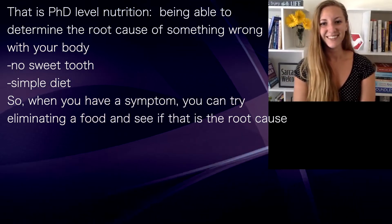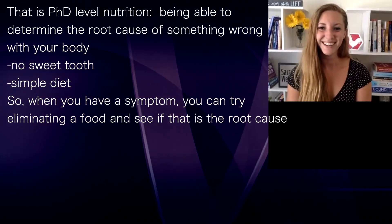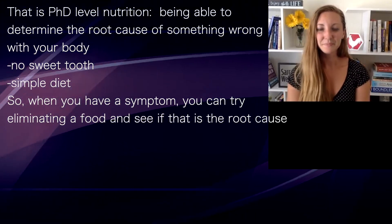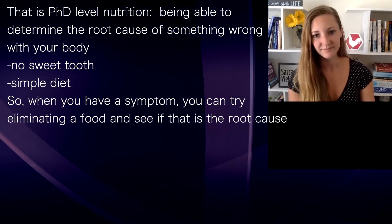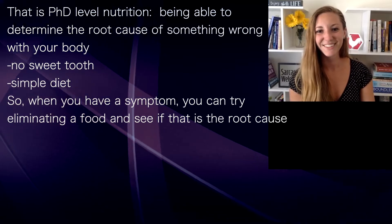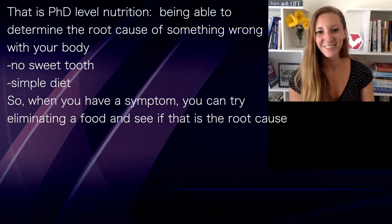That's like PhD-level nutrition. You don't have a sweet tooth anymore, so that simplifies your life. You've simplified your diet so that now you know when something happens — you get a rash, a hair problem, or digestion issues — you can pretty well narrow down what it was and eliminate it for a while. To me, that's just a fantastic way to approach food.